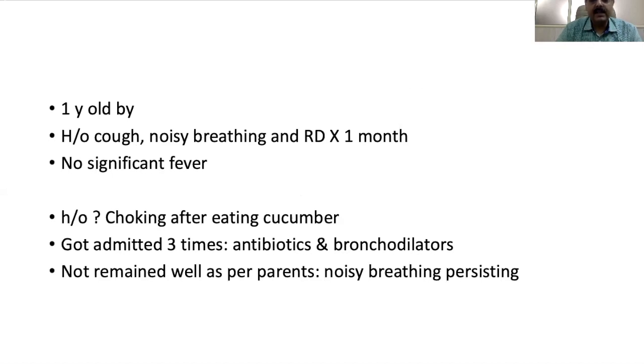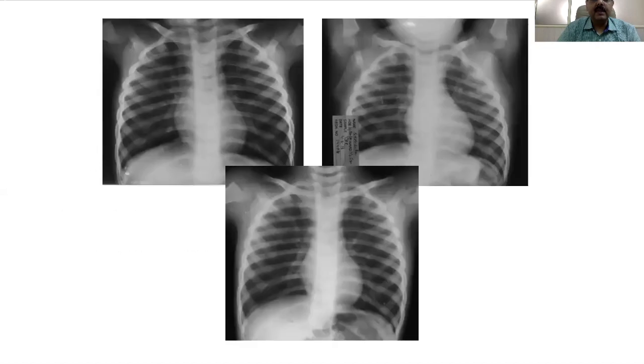The second child was one year old with cough, noisy breathing, and respiratory distress for the past one month, with no fever. There was a past history of choking after a cucumber, which is somewhat unlikely as children don't usually choke on soft material, but the history was definite. This child was admitted three times, received antibiotics and bronchodilators, but the parents were sure the child persisted with noisy breathing even in between episodes. We have a set of three x-rays done at various points in time.